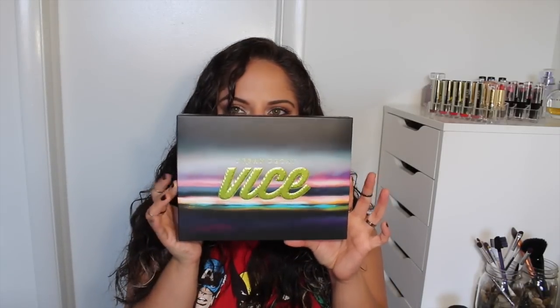The next thing I got is the Urban Decay Vice 3 palette. I don't own any of the Vice palettes — not the first one or the second one. I thought they were nice, but I was never in love. But there's something about this palette that I love so much. It comes with this little bag, which is pretty cute and great for storage and travel. I really, really like the back because I love lime green vibrant stuff. I'm pretty happy with the packaging, and a plus is that you get this monster-sized mirror. It does come with one of their dual-ended brushes, also in lime green.